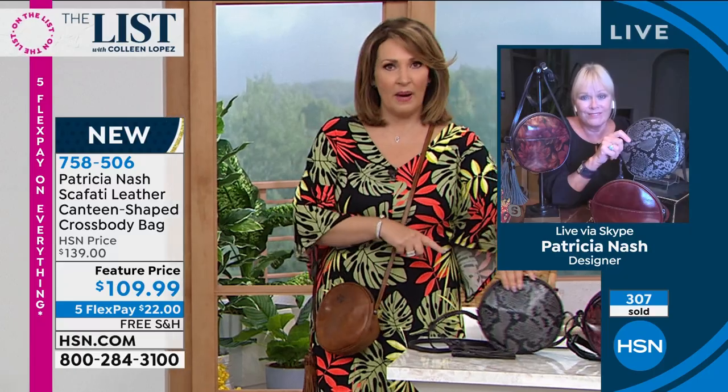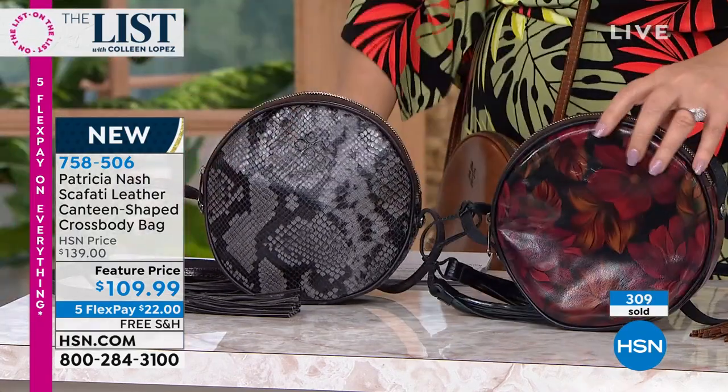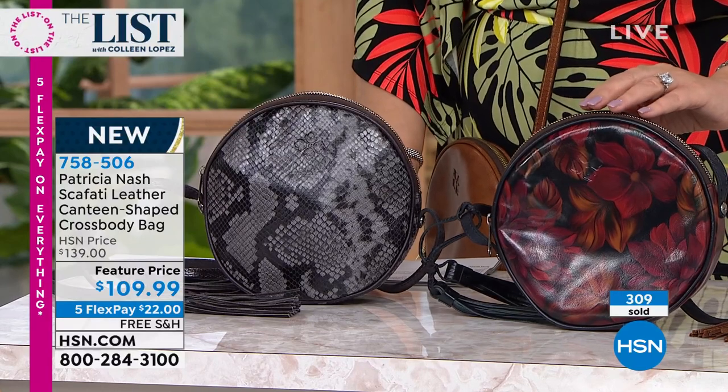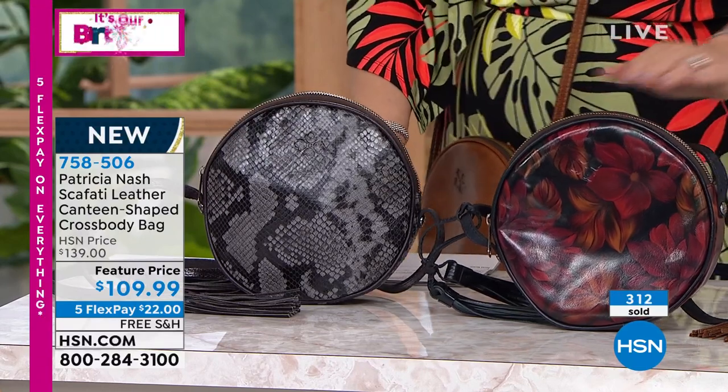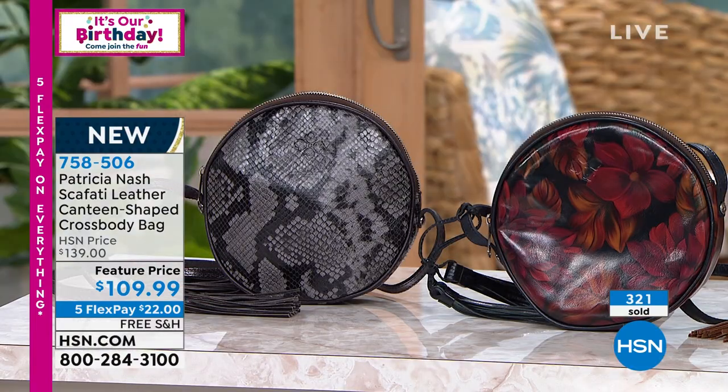If you want cognac, go with that Python. If you like black, get the Python — you'll love it. And then of course we still have that beautiful rustic mums and the rustic forest. And then of course we still have oxblood for you. So pick your favorite one. Patricia, it's always a treat to see you. Thank you so much for stopping by the list tonight. Thank you, Colleen. I'll see you next time. Bye-bye.